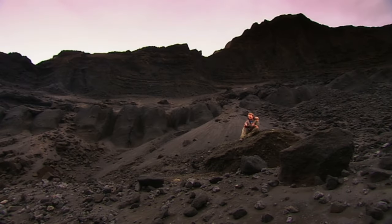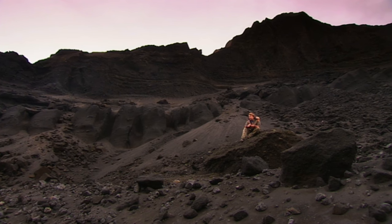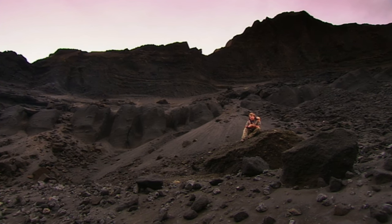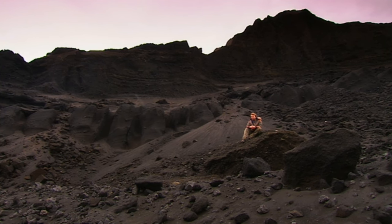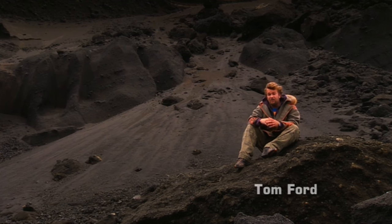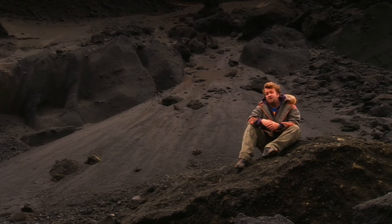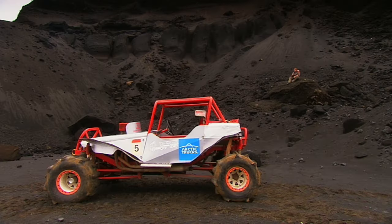Did you know that Iceland is virtually pollution-free? It's powered almost exclusively by geothermal and hydroelectric energy, so it doesn't pump out noxious fossil fuel gases into the atmosphere. It was also one of the first countries to introduce hydrogen filling stations, which reduces vehicle emissions. That probably makes them feel less guilty about having toys like that.